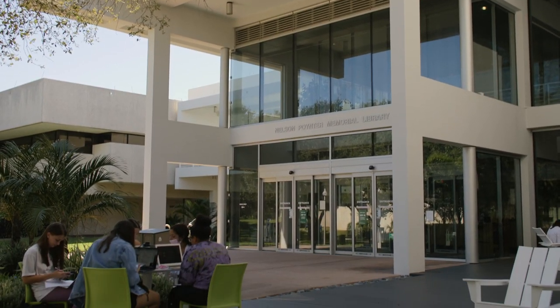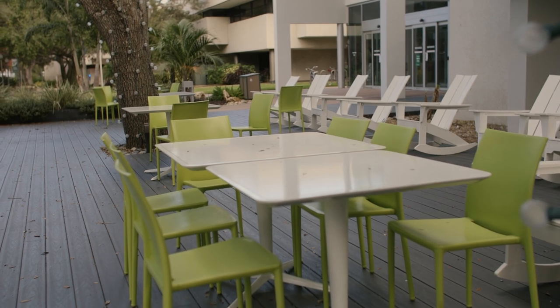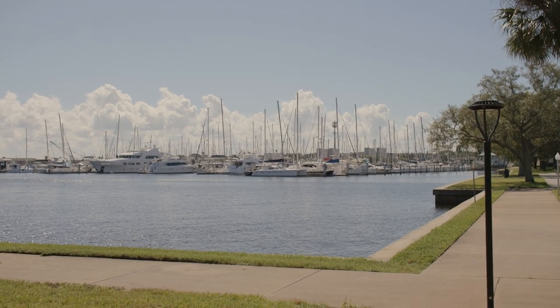Remember, the Nelson Poynter Memorial Library is a great place on campus to study, to chat with friends, and just relax.